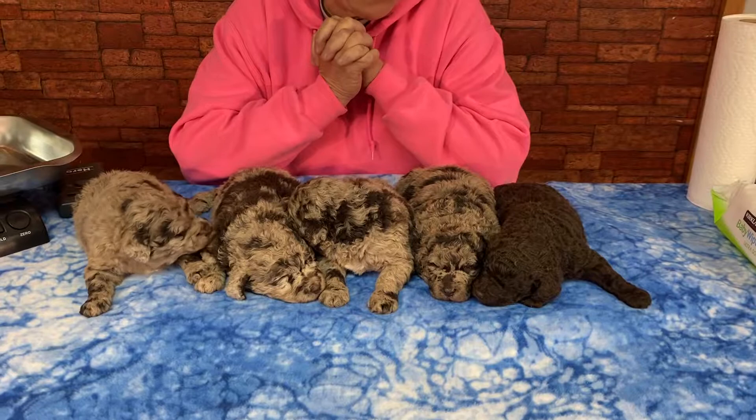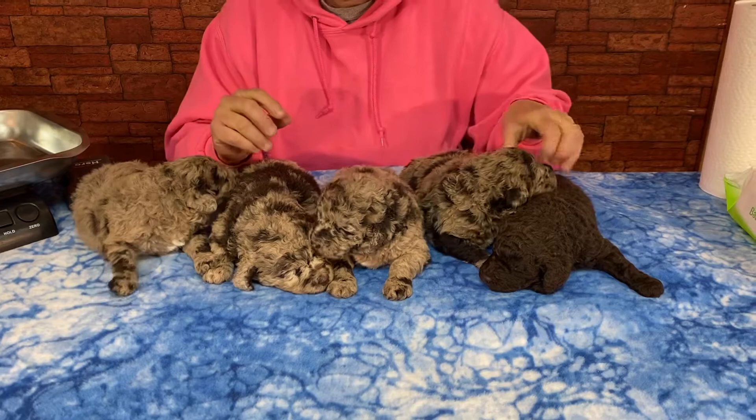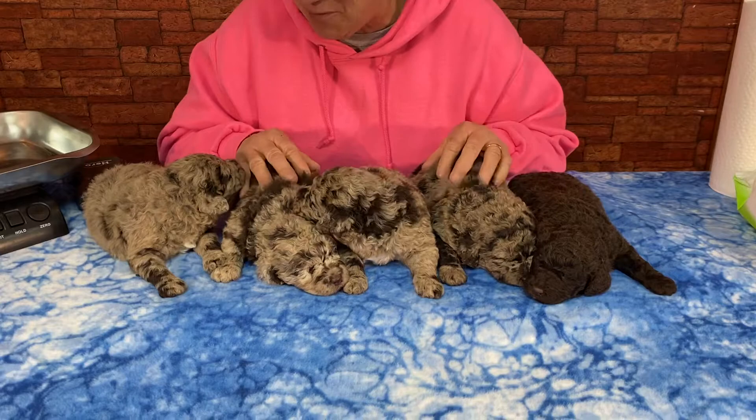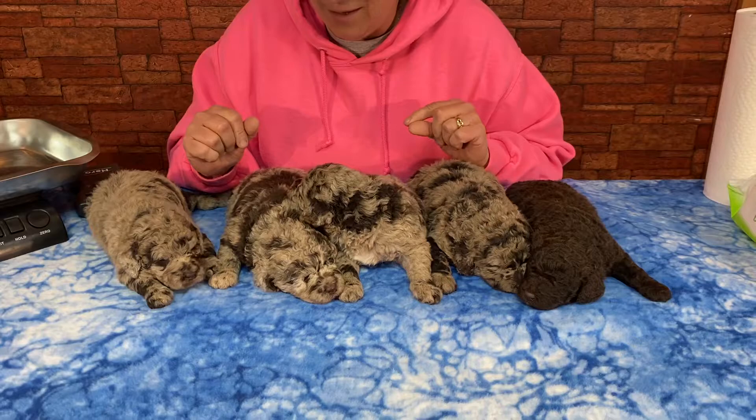These are poodles. Their dad is a Moyen and mom is a small standard. She's 45 pounds. There are four boys and a girl. I was going to keep the girl but I don't know if I want to keep one if they're going to get great big. I was hoping she'd stay super tiny, so I may put the female on for sale. The males are for sale.